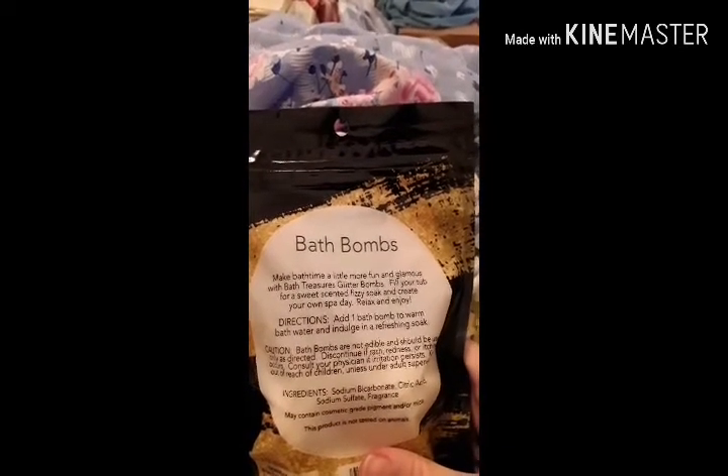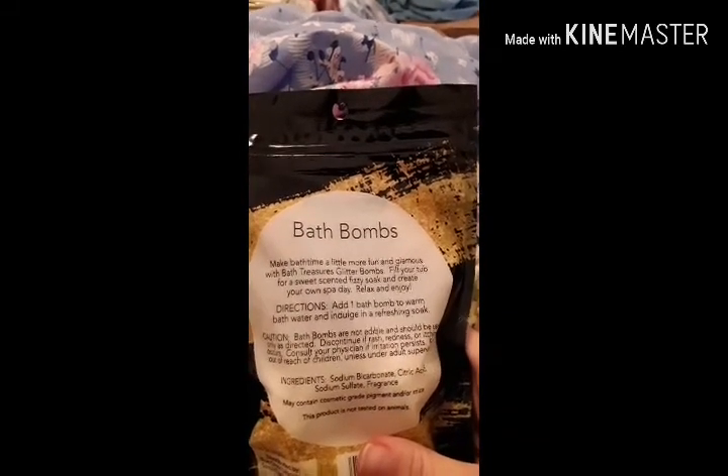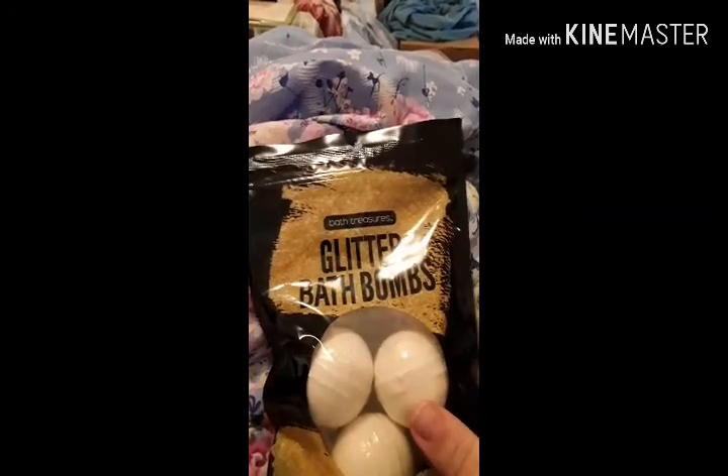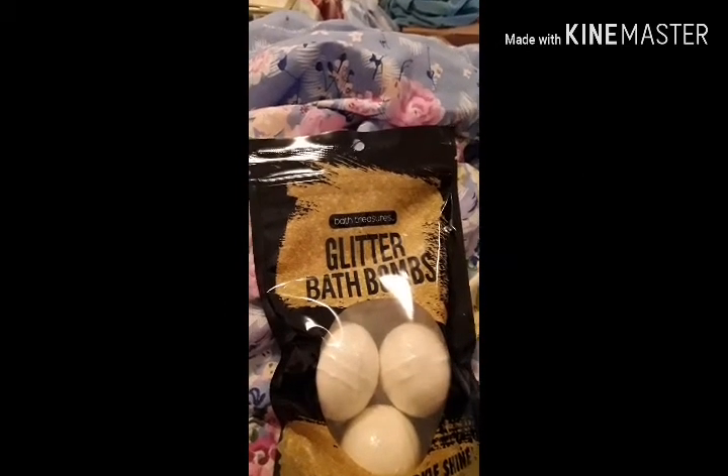The directions are: add one bath bomb to warm bath water and indulge in a refreshing soak. So I'm going to go run a bath and put one of these in and see how it works. I will add that clip to the end of this.